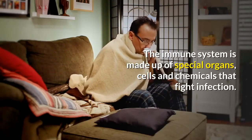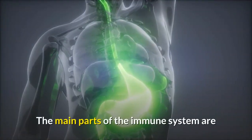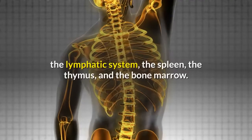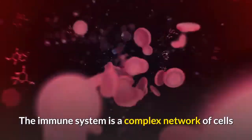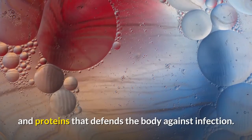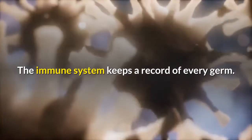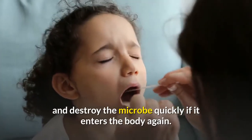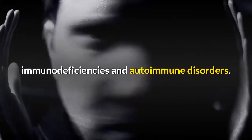The immune system is made up of special organs, cells, and chemicals that fight infection. The main parts of the immune system are white blood cells, antibodies, the complement system, the lymphatic system, the spleen, the thymus, and the bone marrow. It is a complex network that defends the body against infection and keeps a record of every germ it has ever defeated. Abnormalities of the immune system can lead to allergic diseases, immunodeficiencies, and autoimmune disorders.